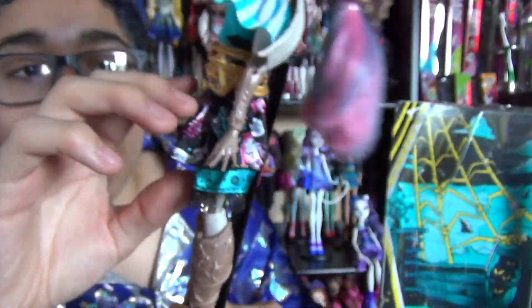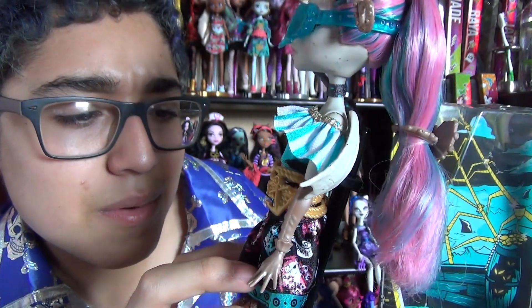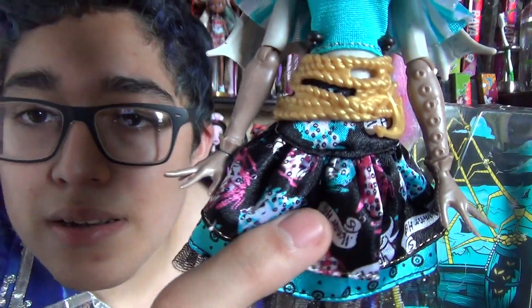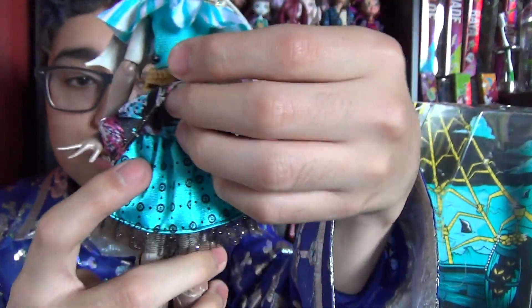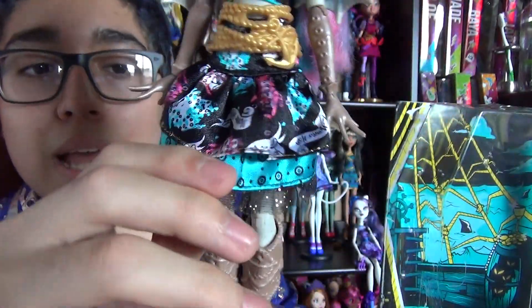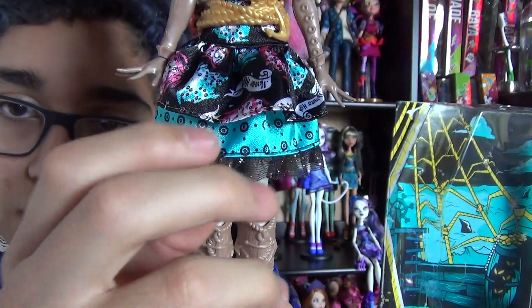For her skirt, it's very layered. It has patterns — I don't even know what the patterns are, probably octopus. And it says Monster High on her skirt. Then she has another layer which are probably tentacles again.